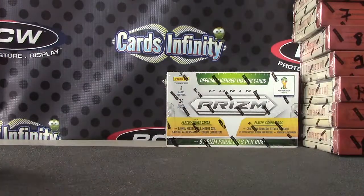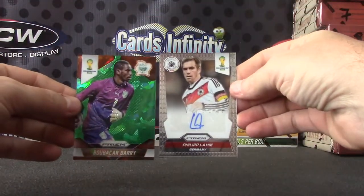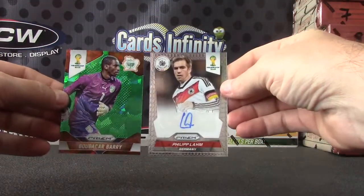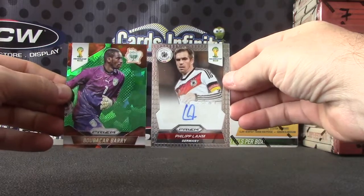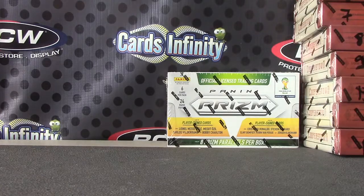Alright Fisker, we got a stack of inserts, colors and all that. Bubacar Berry green, the 25. And Philip Lum autograph. Pretty cool. Thanks Fisker, as always. Good night.